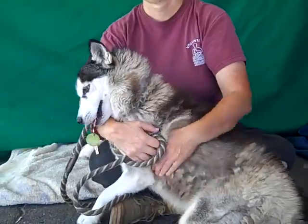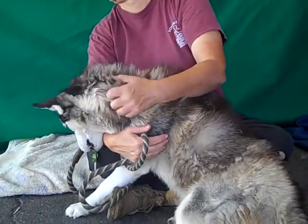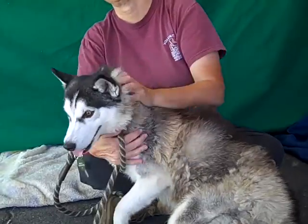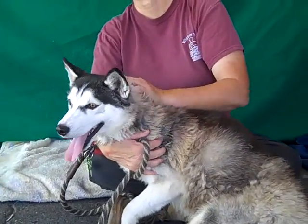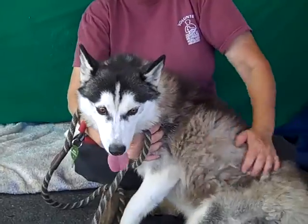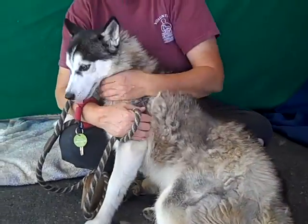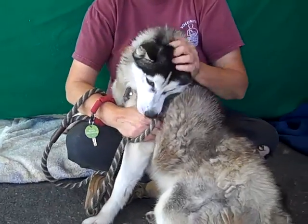She is super friendly and affectionate. She does need some leash training, as a lot of Huskies do, but because she's really still just such a young dog and she's very attentive, we think it's going to be easy to train her. We would love to see her in an active household — a family that likes to go out on walks and hikes and maybe the dog beach.